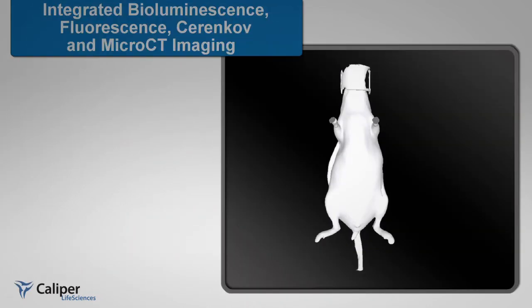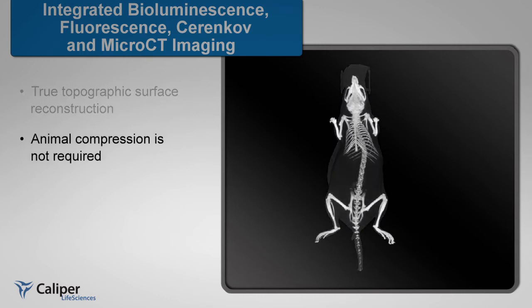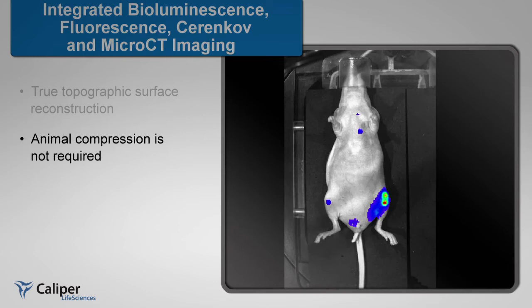Fluorescence imaging can be achieved by both epi-illumination and trans-illumination workflows to allow deep tissue raster scanning and 3D fluorescence tomography. IVIS fluorescent, bioluminescent, and Cerenkov 3D tomography allows for true quantitative analysis of cell number or fluorescent target. IVIS tomography does not require compression of the animal to achieve reconstruction accuracy and is the only technology that can reconstruct a 3D source from the actual 3D surface of the animal. The topographic map is created by the micro-CT scan itself.